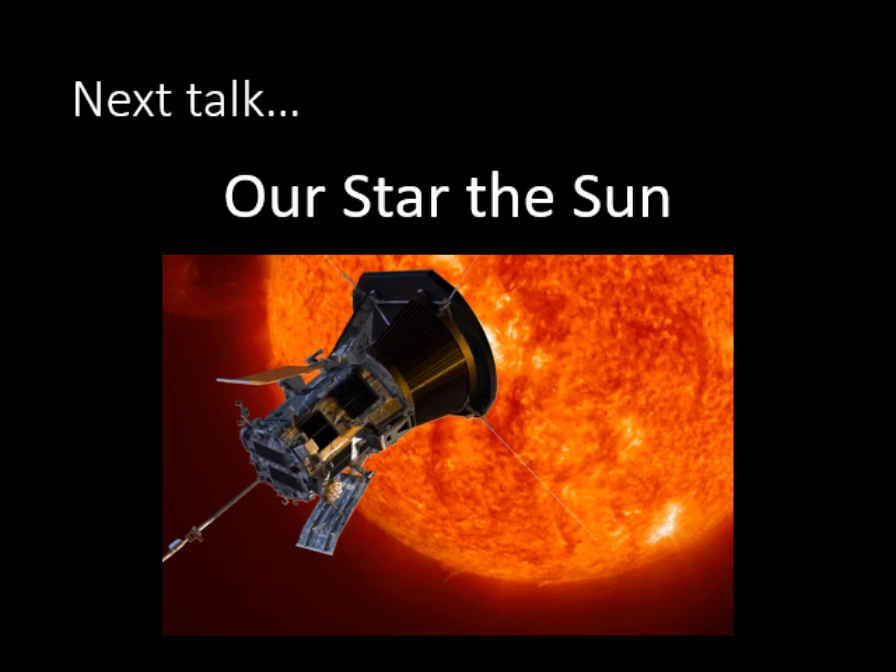That's it for this lesson. Our next talk is called 'Our Star the Sun' — we'll cover basic information about the sun, the space weather it creates, and focus on the Parker Solar Probe spacecraft, which is literally on its way to almost touching the surface of the sun. We'll discuss how this spacecraft works and what we hope to discover about the mysteries our sun presents. Tune in next month for 'Our Star the Sun.'